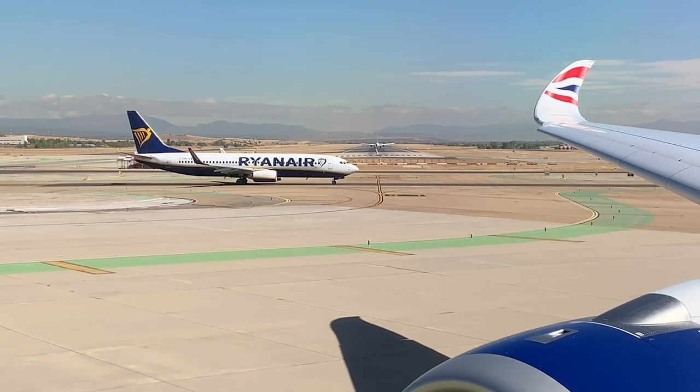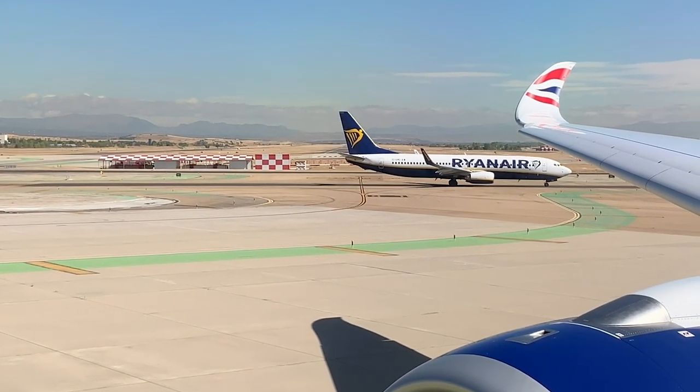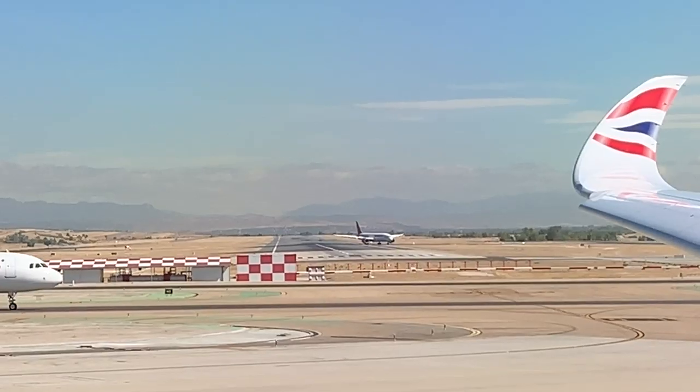Madrid was pretty busy this morning and we had quite a queue to take off. Eventually we lined up and powered up once more to get into the sky.